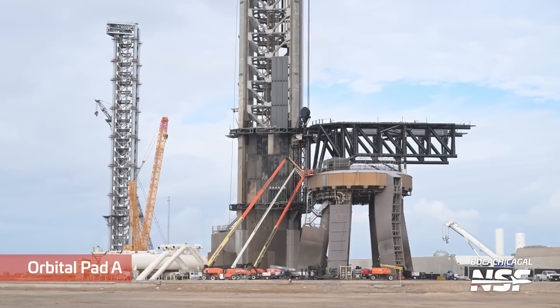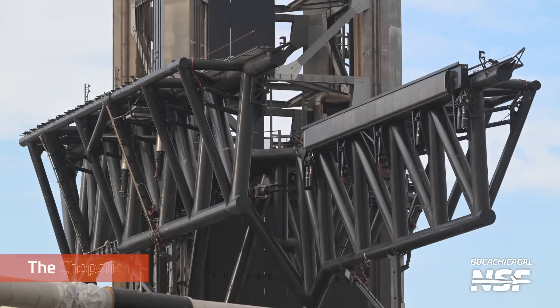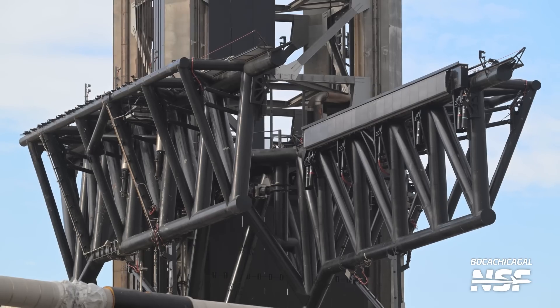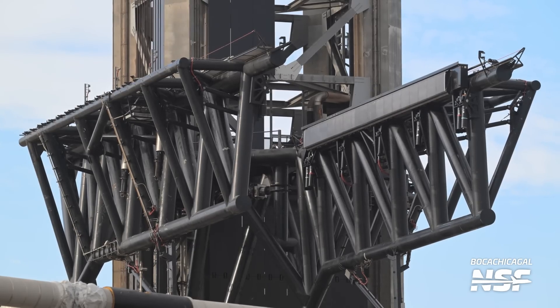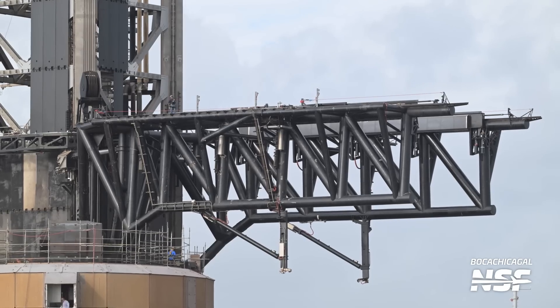Beautiful wide shot from Mary, and then zooming in to look at Pad A. I love the battle damage — the scorch marks on the tower and the legs. Here's a great up-close view of the chopsticks. Are those little steel Fig Newton catch pads up there where those antenna-looking things are, or is it the other side? Let's see if we get a picture of them a little bit later — or just correct me down in the comments.